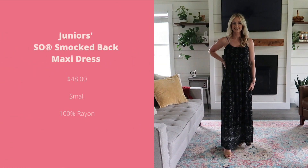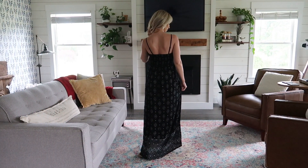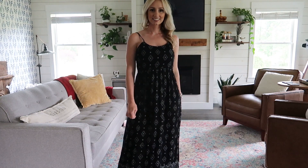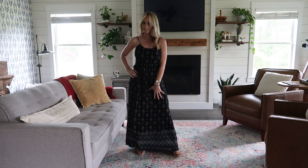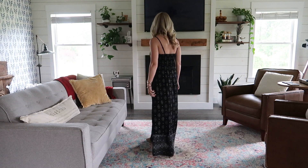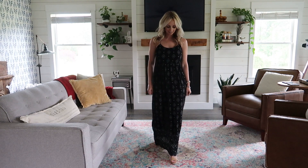Next, we have this maxi dress from the juniors department. As far as quality goes, this is very similar to what you would find from Target or Walmart. I noticed a big quality difference going from the juniors section to the Lauren Conrad and Vera Wang lines — seriously, it's night and day — but the quality is still good. It flows nicely and the rayon material is lightweight and breezy. I have on a size small, but I think the medium would have fit me as well. It looks nice with espadrilles but would also look great with flat sandals, and the adjustable straps are great. At $48 this dress is a bit overpriced, but they are having amazing sales, bringing that price down to an affordable option. If black isn't your color, they also have four other options to choose from.